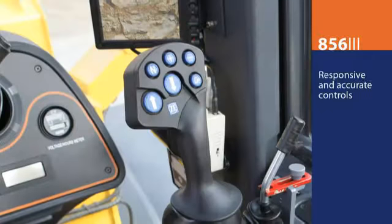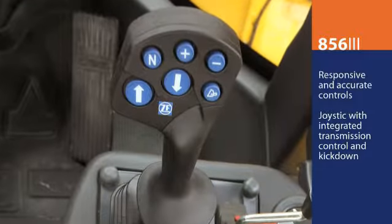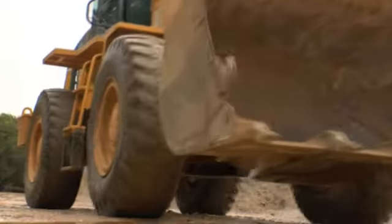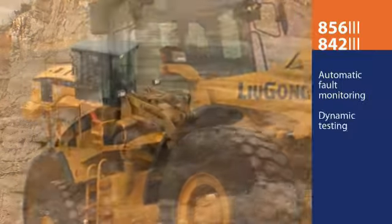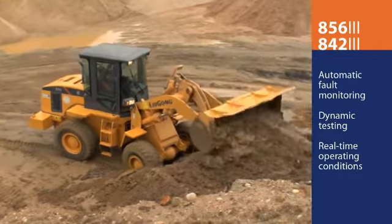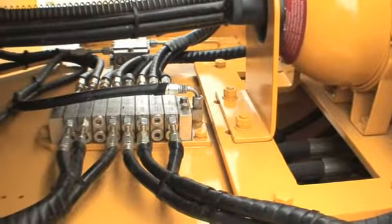Responsive and accurate hand controls and a single joystick with integrated transmission controls and kick-down function greatly simplify 856 operation. Both the 842 and 856 are equipped with automatic fault monitoring and dynamic testing systems that relay real-time operating conditions. The wiring harnesses are labeled to make it easy to diagnose problems and repair them quickly.